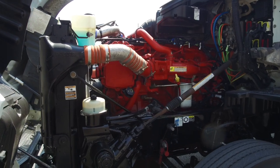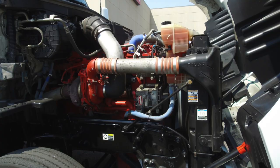And here's your awesome engine — a Cummins ISX 15 with that Eaton Fuller 10-speed ultra transmission.